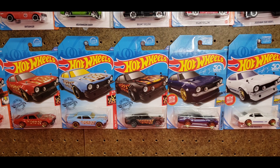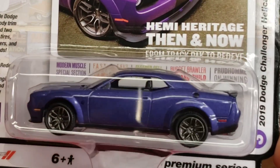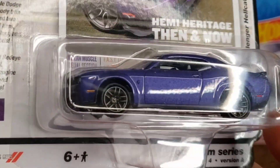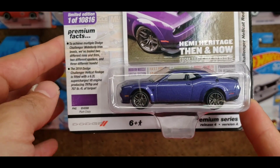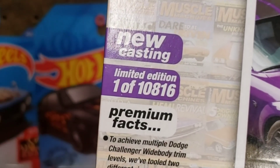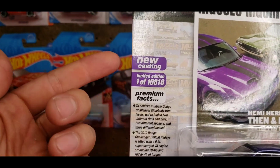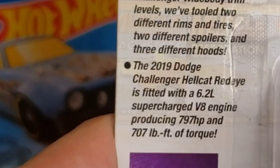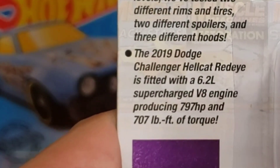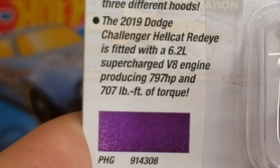It's from Auto World and it is a new casting. It's pretty much the same difference because Johnny Lightning and Auto World are practically the same company. This one is the 2019 Dodge Challenger Hellcat Red Eye — not the normal Hellcat. It's the one that comes just below the Dodge Demon because it has the same wide body kit on it, and this is number one of 10,816, so not that rare, but it is a new casting.